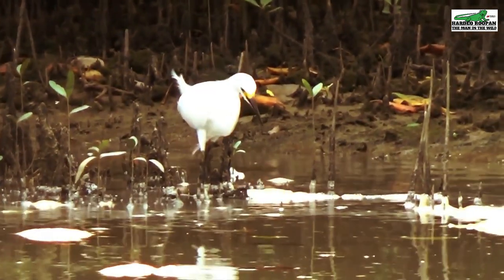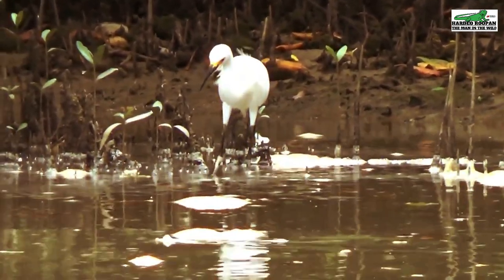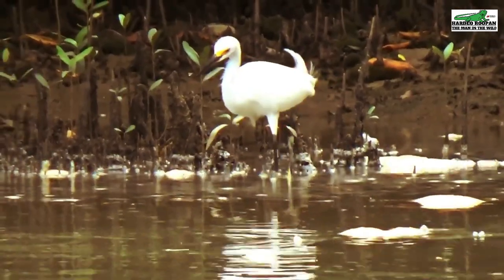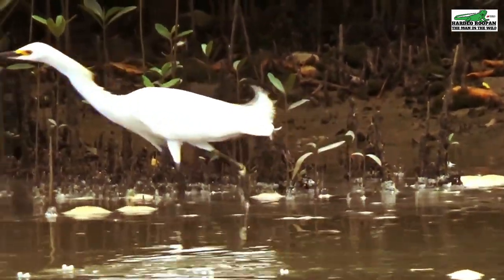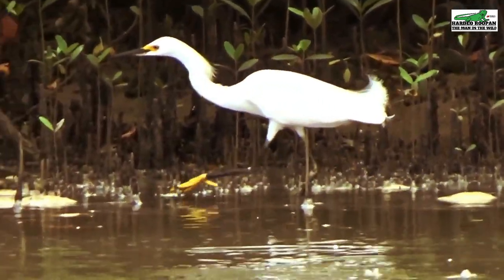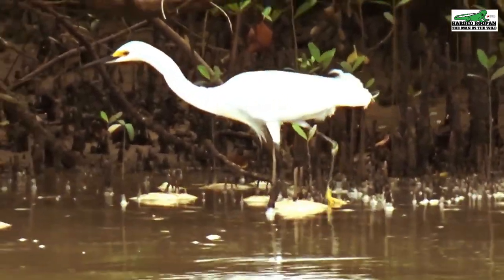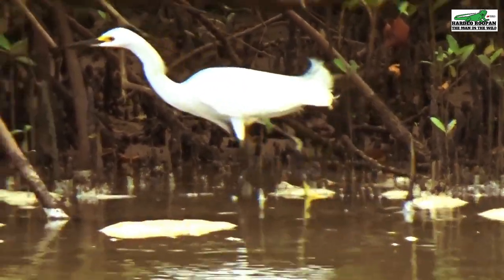The snowy egret is a beautiful, graceful heron that is found here at Clifton Hill Beach in Point Fourten. It is one of the members of the egret family that you can find in Trinidad. Some of its relatives found in Trinidad are the giant egret, the cattle egret, and the little egret.